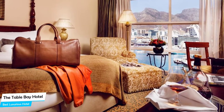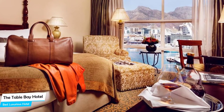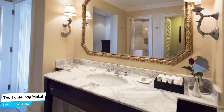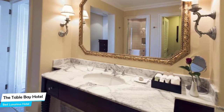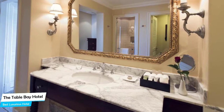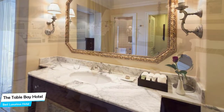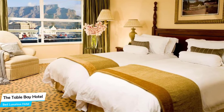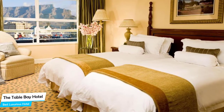The Table Bay Hotel has all of that. It is a luxury hotel with spa, near V&A Waterfront, located 2.5 kilometers from the center of Cape Town. Nearby attractions include Victoria and Alfred Waterfront at 0.06 miles, Jack Friedman V&A Waterfront at 0.2 miles, and the Cape Wheel at 0.2 miles.